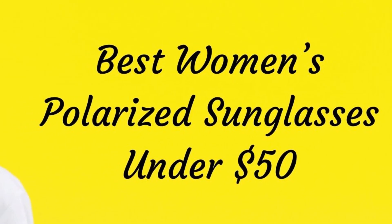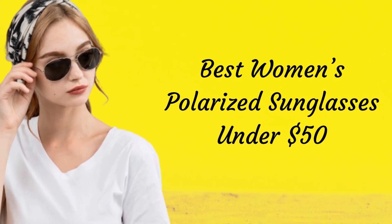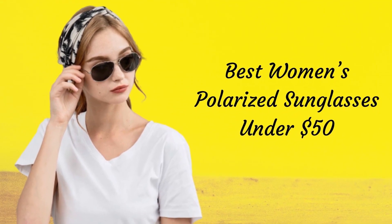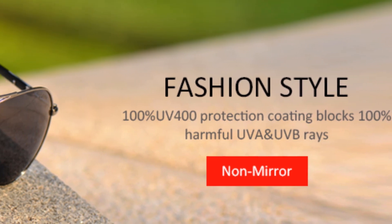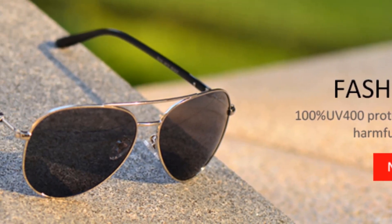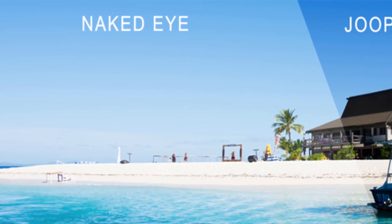Hello guys, today I will be introducing the best women's polarized sunglasses under the price of $50. Now that the sunny summer days are here, people step out to get some natural sun-kissed look. But the risk of overexposure to the sun is also high, and for eyes to get some protection from the blinding sun, you need polarized sunglasses.